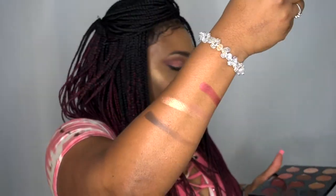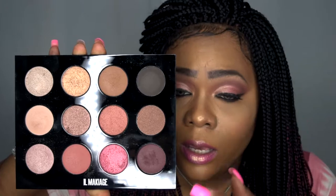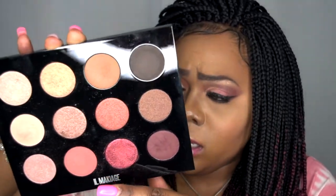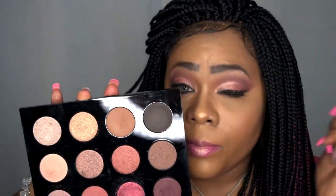I'll swatch a couple more so you can see. There is no fallout as of right now — very good consistency, very good quality, very creamy. On my lid I have Shopaholic, on the outer lid I have Do Your Thing, and on the inner lid I have Killing It. For the brow bone I used a little bit of Bottoms Up right here.